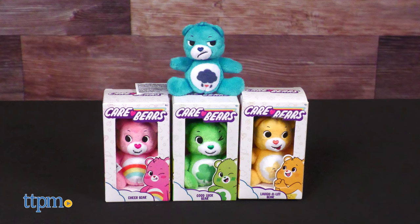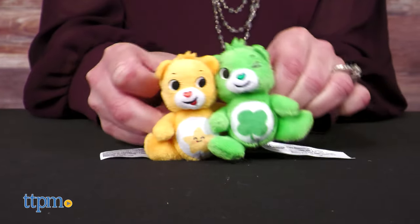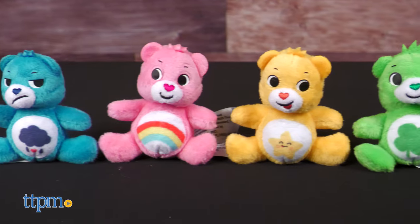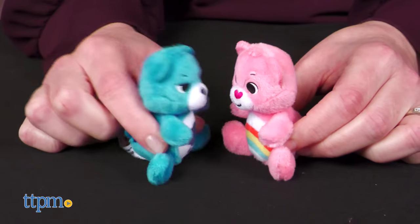You can have big Care Bears fun in a tiny way with Care Bears Micro Plush. This collection of mini plush features favorite characters Grumpy Bear, Laugh-a-Lot Bear, Cheer Bear, and Good Luck Bear. Each bear is just over 3 inches tall and features each character's signature look.